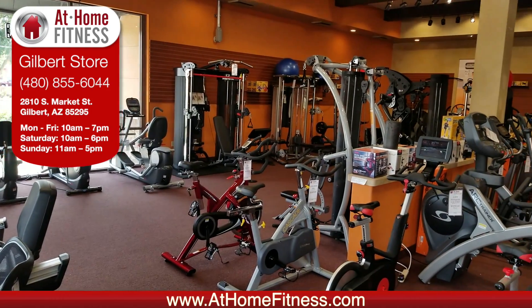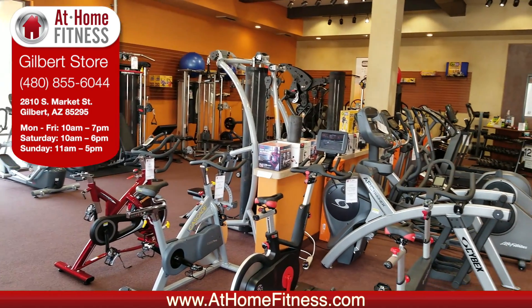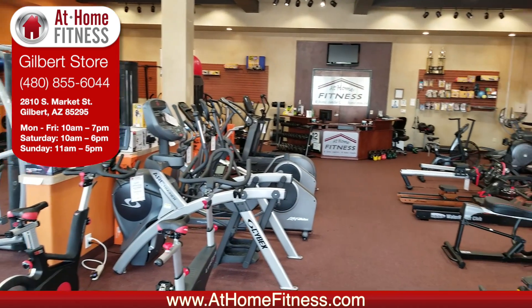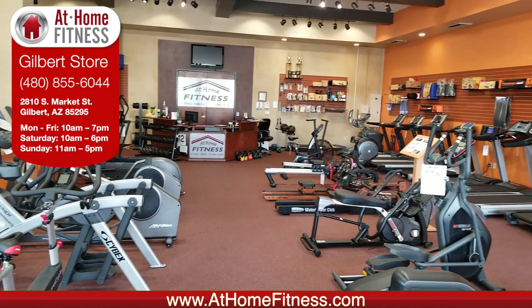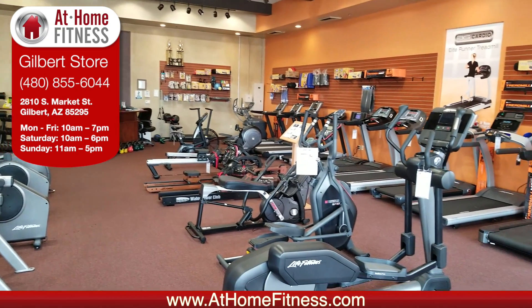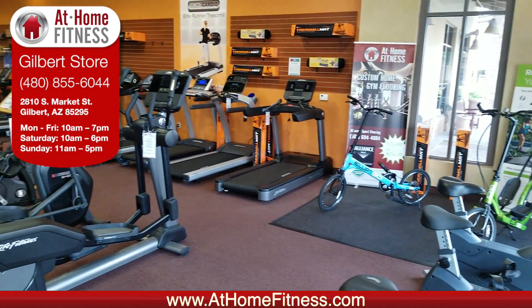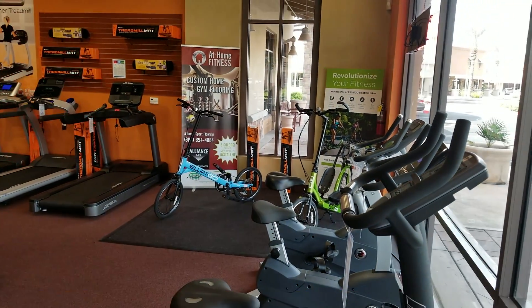Everything at our store is meant to be tried out. We want you to get on the equipment, we want you to feel it — it's going to be the best way to find the right motion for you and find that piece that you're actually going to use at the house instead of using it as a clothes hanger. So come on by, we'll show you where we're located at Home Fitness Gilbert.